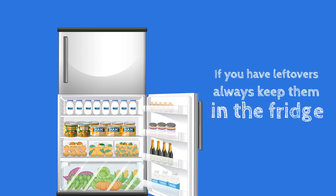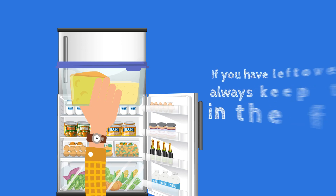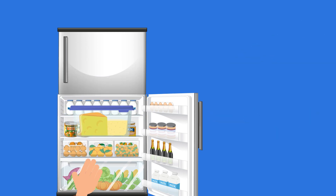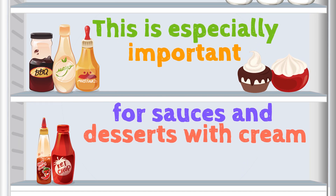Finally, if you have leftovers, always keep them in the fridge and in a sealed container, as open containers and heat can lead to food contamination. This is especially important for sauces and desserts with cream.